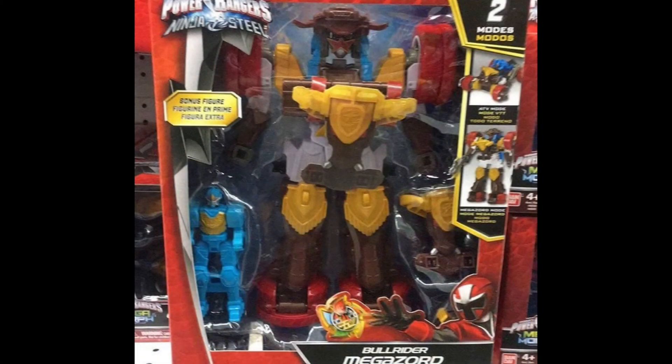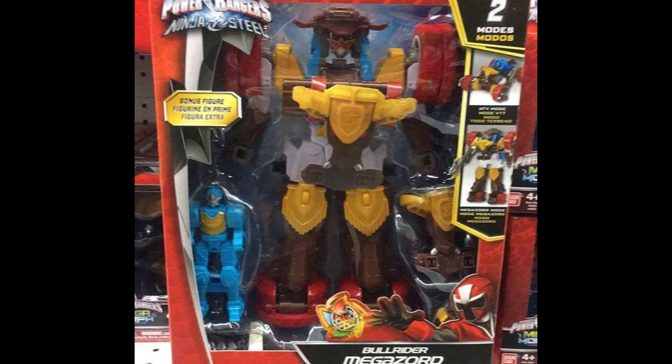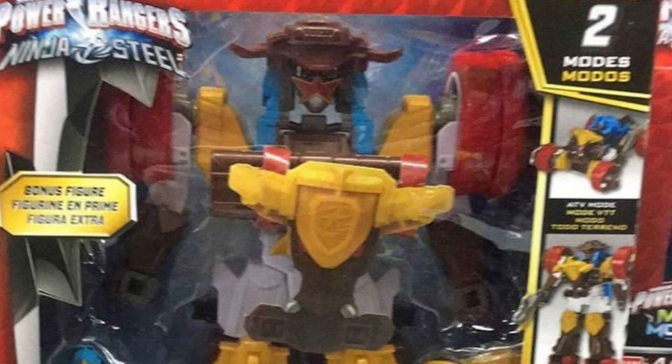Zord Builder is another point to remember. When it comes out and people start looking at it I'm sure we'll figure that out. For those who don't know about the Bull Rider Megazord, it comes in two modes — the standard mode and a vehicle mode where it lays on the ground with wheels, looking more like a bull bike. It's pretty cool.